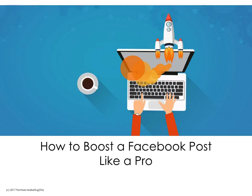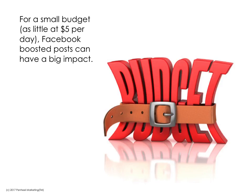Hi everyone, it's Becky Livingston from Penheel Marketing. Today I want to share some really great information about how to boost a Facebook post like a pro. Is your firm or company using a Facebook page to help increase its social media reach and possibly grow leads? If yes, but you're not using boosted posts, you could be missing out on some great opportunities. For a very small budget, you can boost posts that have great impact, reaching an audience you may not have access to any other way. So let's get started.